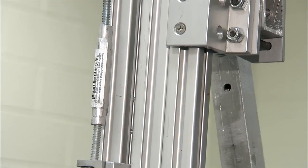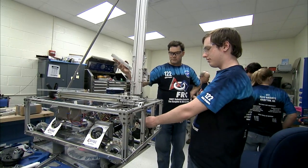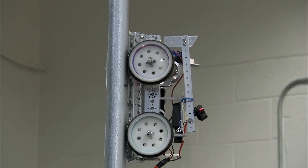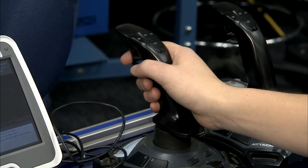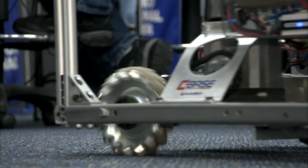The team worked up to the last minute, putting finishing touches on the robot's mechanical arm and running tests of the minibot before shipping. The team's hard work has paid off and they are gearing up for two regional tournaments in March and April.